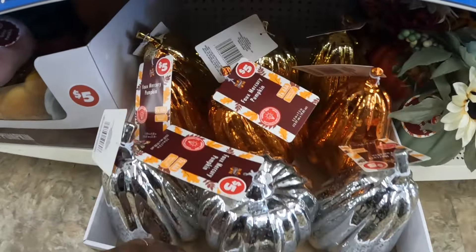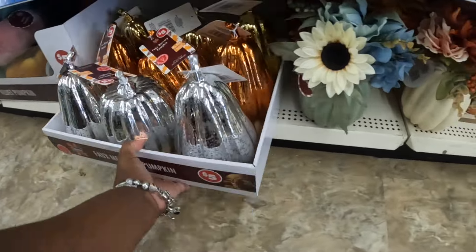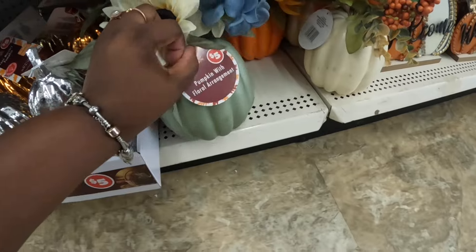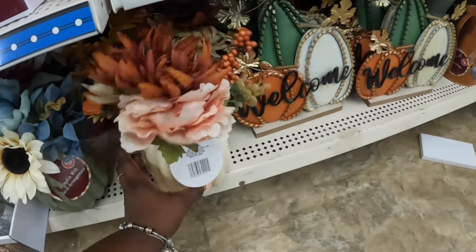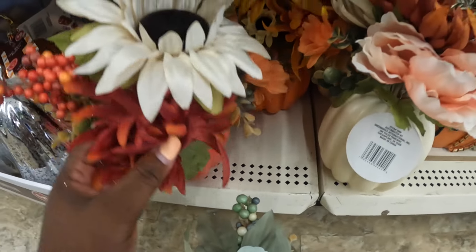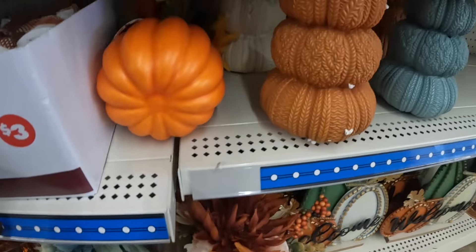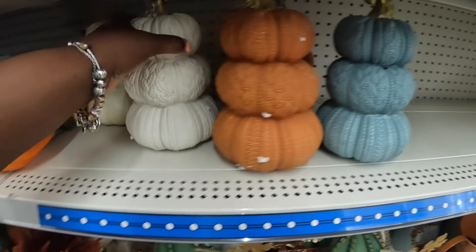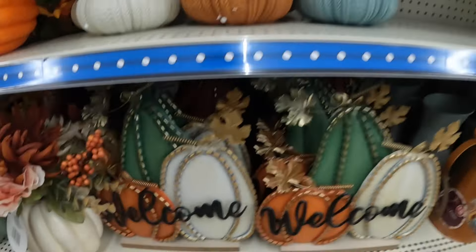These are $5. Four mercury pumpkins — these are $5. There's the beige one, green one, orange one, dark orange. There's these right here, the three-tier pumpkins — $5. These are $5 — Welcome.